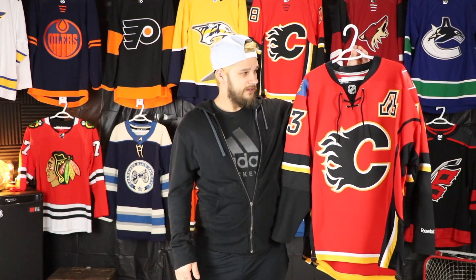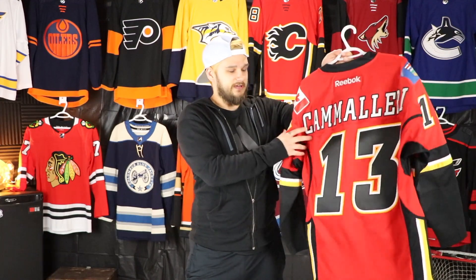The first Flames jersey I ever got, I actually got here in Calgary. The reason I got it was because the player had just been traded and it was super cheap — 50 bucks. I was actually at the airport where I found this; they have a little Flames store in the Calgary airport. I instantly bought it and I'm super happy that I did. I wish I would have been able to get it with his number 93 because that's a more unique number for him, but still really happy with it. Cammalleri is definitely one of my all-time favorite Flames.